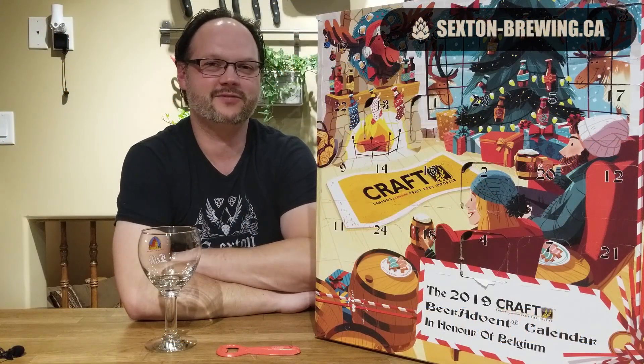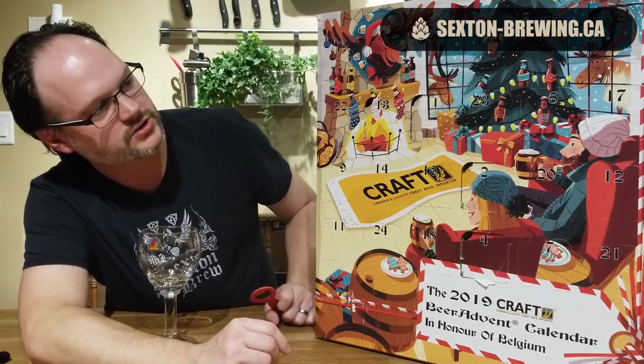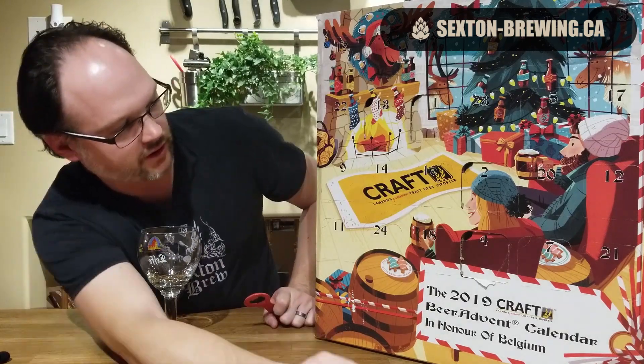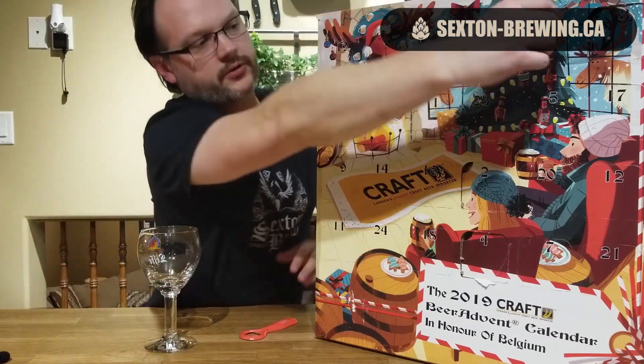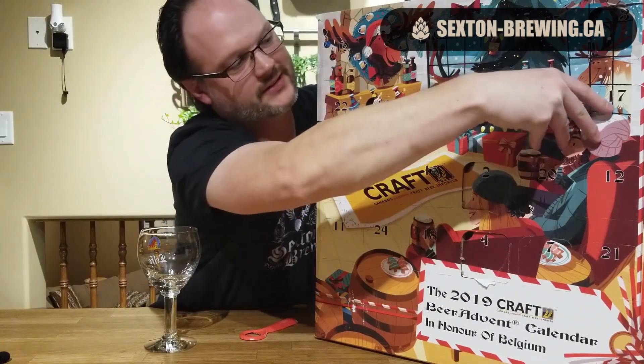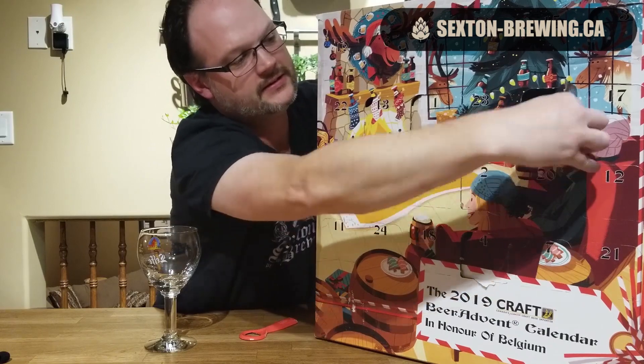Hey beer fans, Ashley here from sexandbrewing.ca and we are back with day five of the craft beer advent calendar, Belgium edition. Let's get into it. If you've watched the previous four videos you know what this is all about — these are all Belgian brewed or Belgian inspired beers. There's day number five, let's get it.